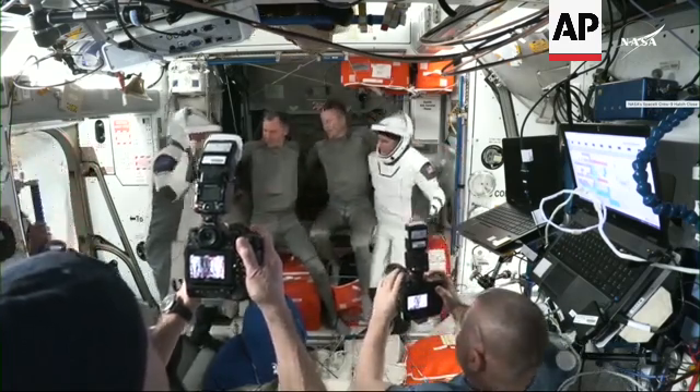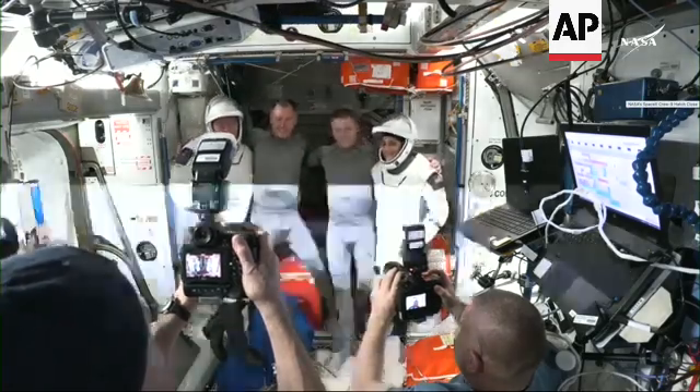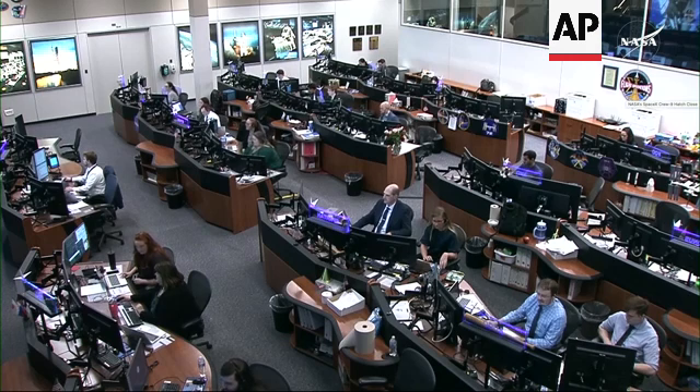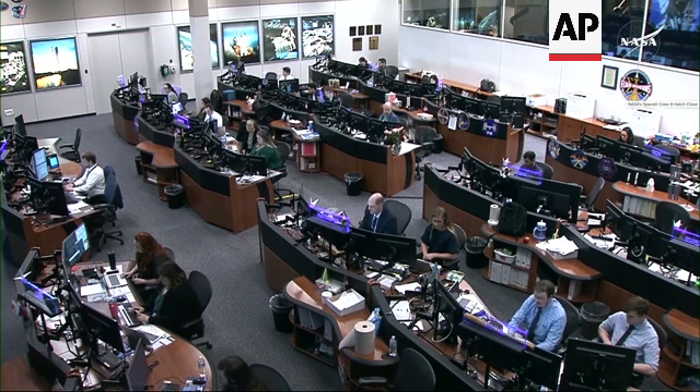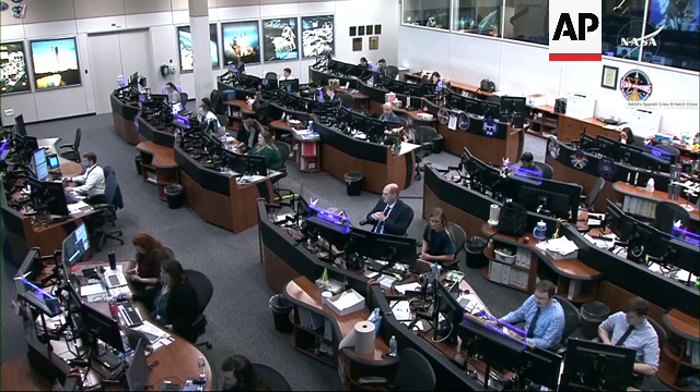At the hatchway, the four departing Crew-9 crewmembers pose for some final photos. SpaceX copies on hatch closure. A command will be sent momentarily to transition the state machine to hatch closed. Reference hatch closed event details for a few actions, then complete suit donning per procedure 4.010. Freedom copies all. Nick Haig aboard Freedom confirms that Dragon's hatch to the International Space Station is closed.